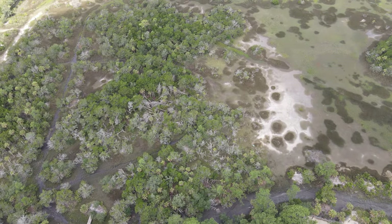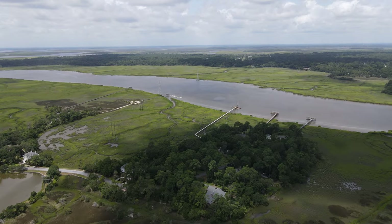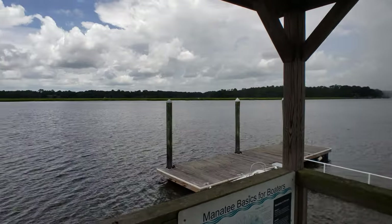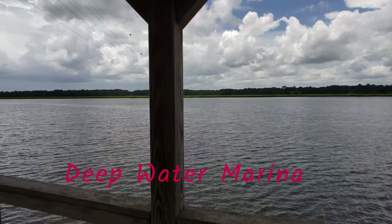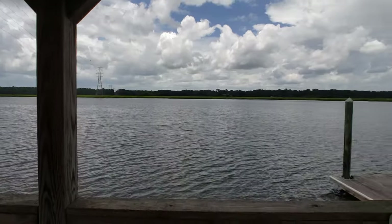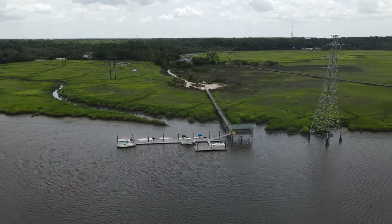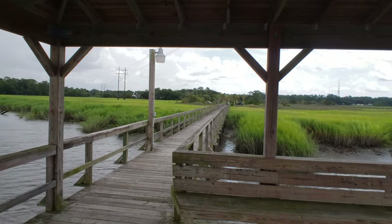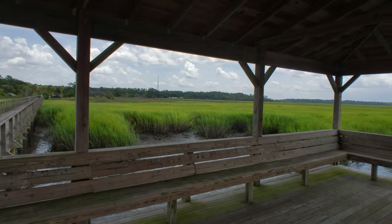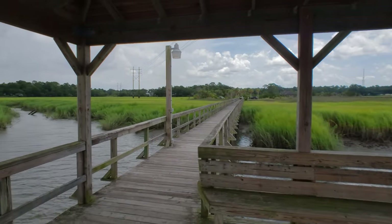You gotta see the view. This is the community dock — it's right around the corner. It's a 1.75 acre beautiful lot with a large view. There you go — there's a 360 on the view here at the dock.